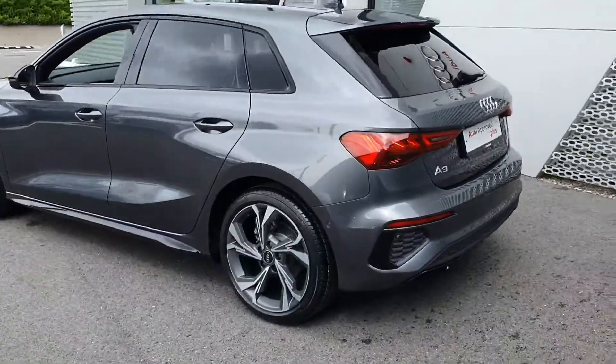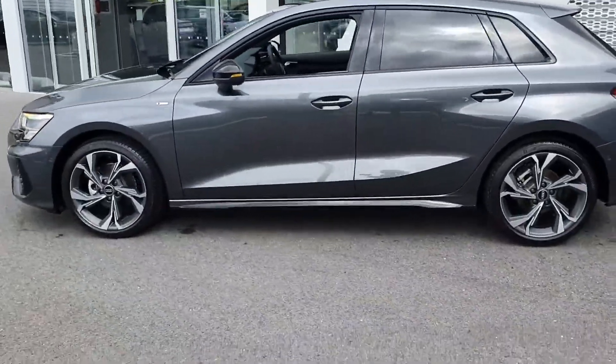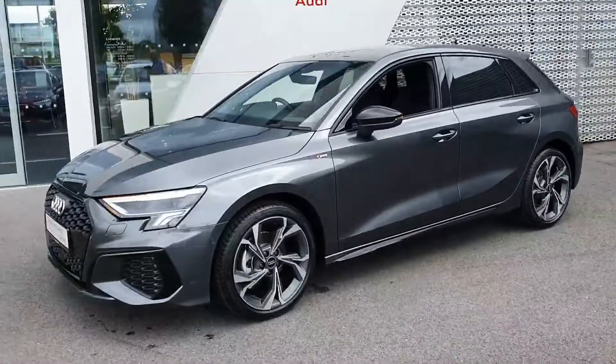Should you have any further questions or queries on our Audi A3 Sportback, just give us a call at Audi Limerick on 061-336000.